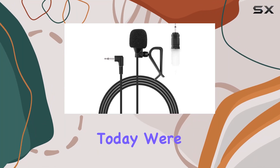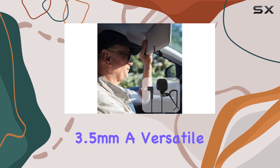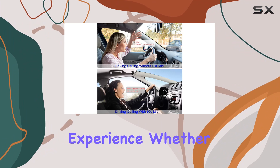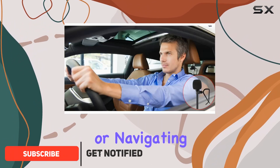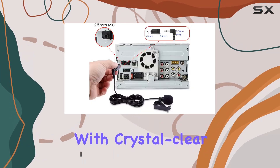Hey there, folks. Today we're diving into the Weishan Car Microphone 3.5mm, a versatile aftermarket mic designed to enhance your in-car audio experience. Whether you're cruising down the highway or navigating city streets, this little device promises hands-free calling with crystal clear sound quality.